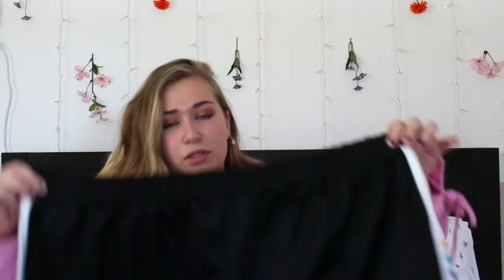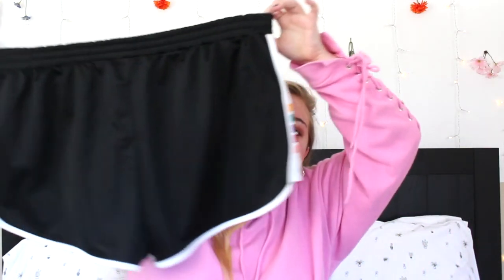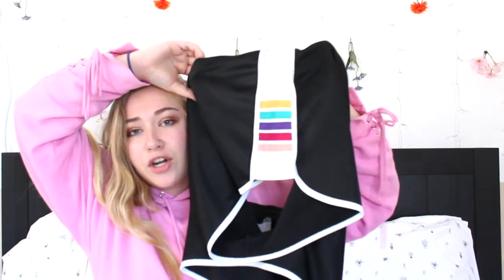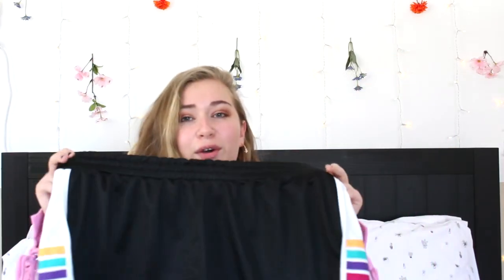These are the first pair of shorts I got. They're just like gym shorts and they have this color pattern down the side. They're really comfy and big and really cute just to wear around.